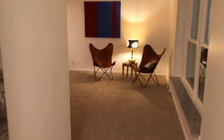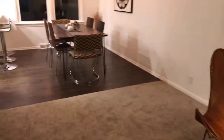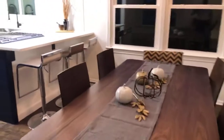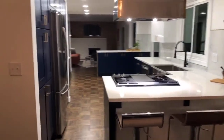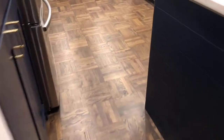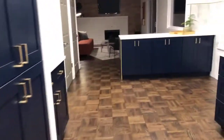Completely remodeled. Brand new windows — these windows have a lifetime warranty. Here's your front room. Check out this kitchen — we've got an open floor plan. I love the parquet floors, all been redone. Gas cooktop, brand new appliances, of course.